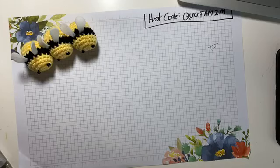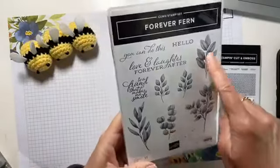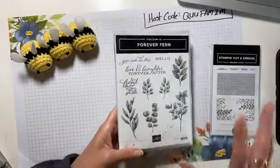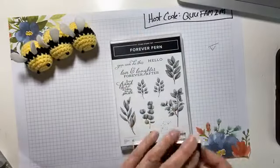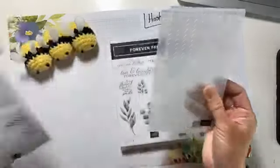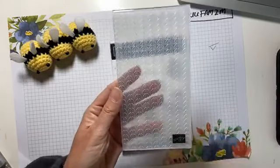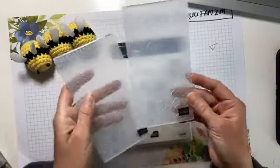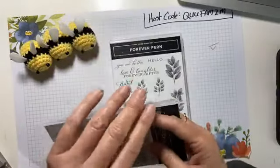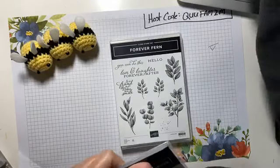Let's take a look at some other goodies. I have here the Forever Fern — look at these, they're going to be beautiful as background stamps. And then Love and Laughter Forever After. I also got these mini embossing folders — these are the greenery embossing folders. We have one that's just a leaf pattern and one that does more of a background leaf. Something's coming for us to be able to use those mini embossing folders.